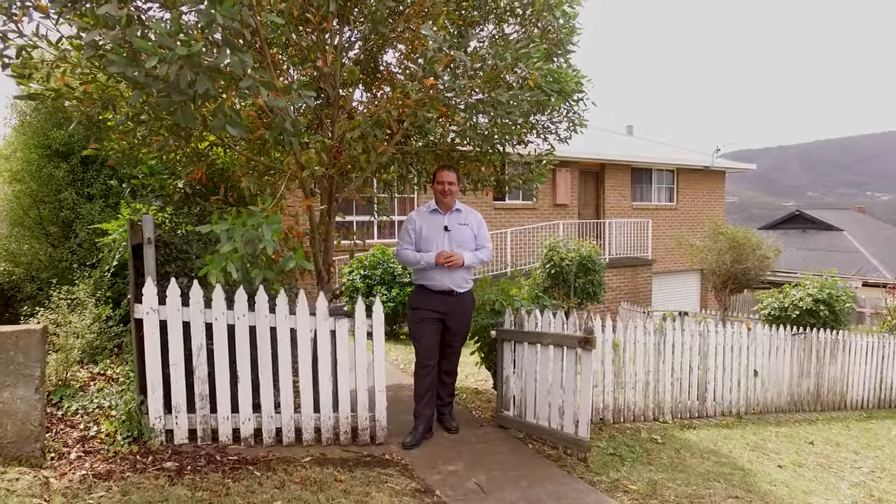G'day, Paul Belcher from Roberts Real Estate, and welcome to my new listing at number nine Gordon Avenue in lovely New Norfolk. Perfectly located, we're only a five-minute walk to the local school, park, and the CBD. Upstairs we have three bedrooms, large open-plan living, and a deck to take in the view. Let's have a look around.